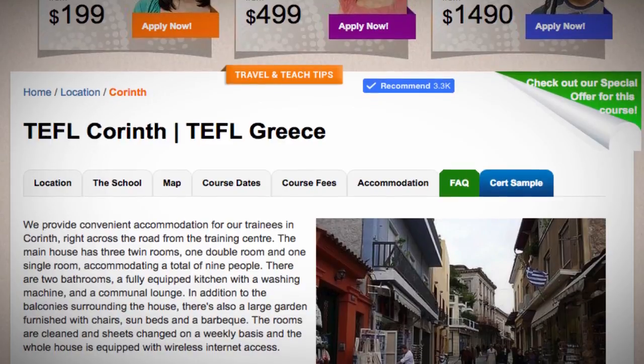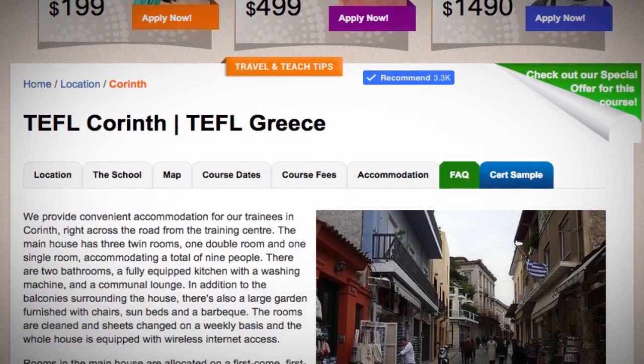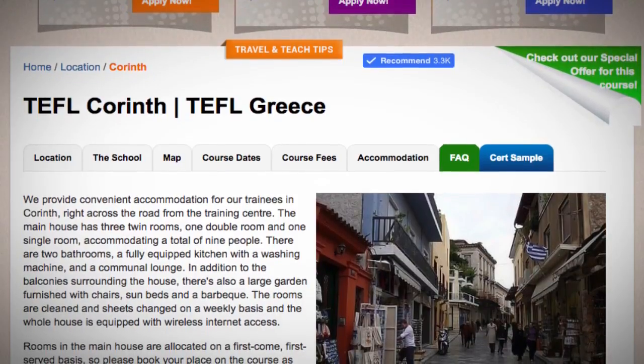There are two bathrooms, a fully equipped kitchen with a washing machine, and a communal lounge. In addition to the balconies surrounding the house, there's also a large garden furnished with chairs, sunbeds and a barbecue.